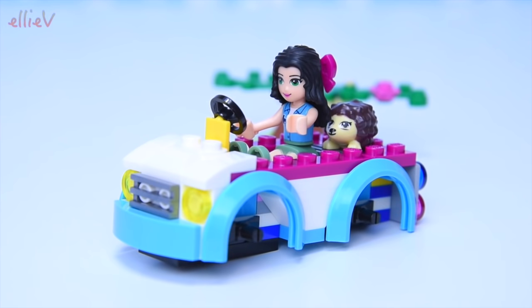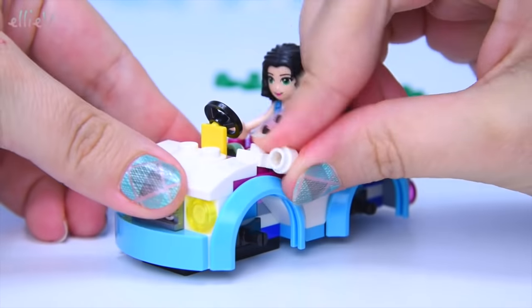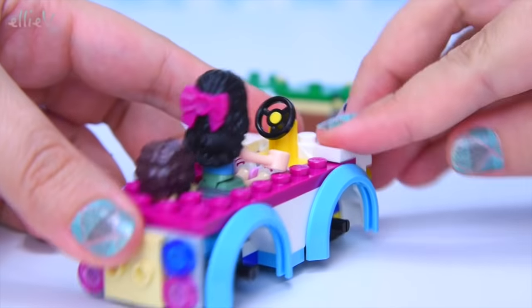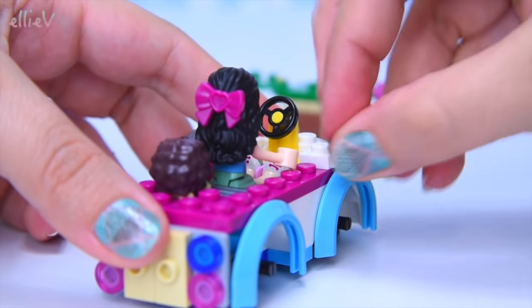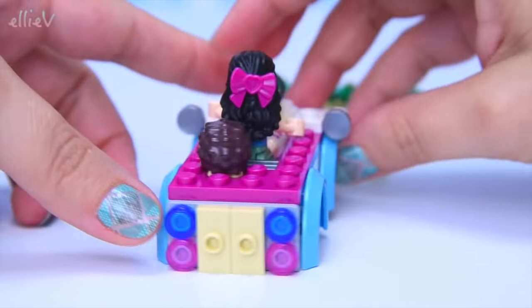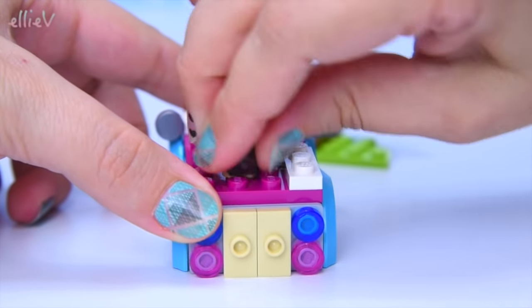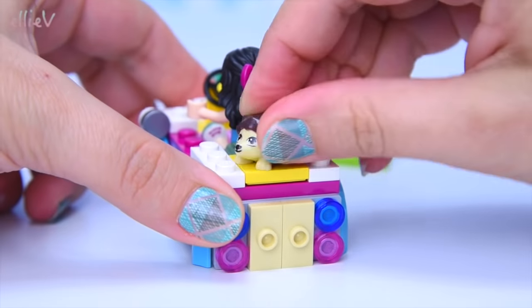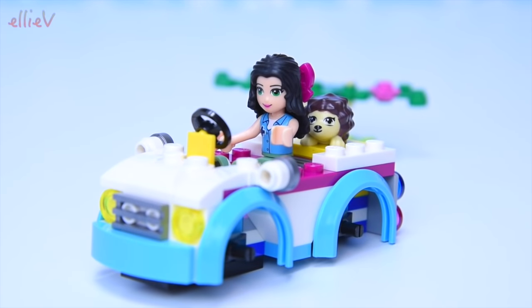Emma's in there and the hedgehog is snuggled in beside her. Not certain that's safe because the hedgehog doesn't have a seatbelt on — actually Emma doesn't have a seatbelt on either. Some side vision mirrors — they're important. And now we can build a little spot for the hedgehog to be popped in the back of the vet ambulance.